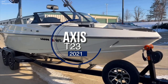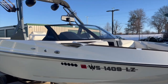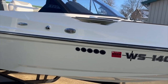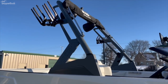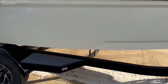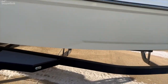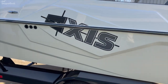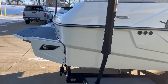2021 Axis T23 traditional bow Axis, white in color, with the Axis tower, spinner board racks, bimini top, tandem axle trailer with spare tire, brakes, and swinging tongue. The boat doesn't really have a mark on it — shows like new.